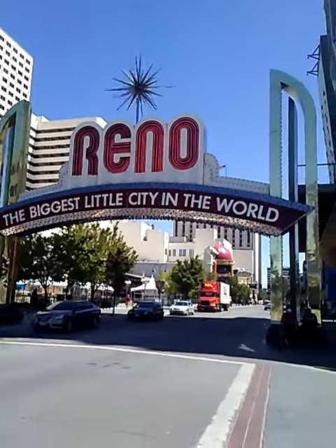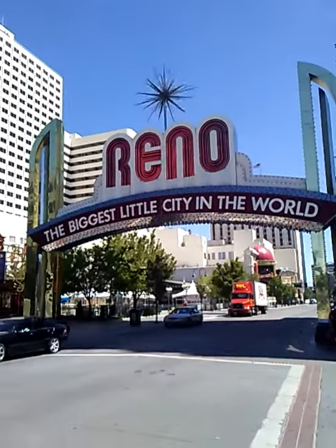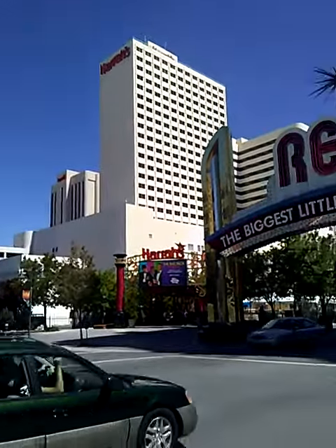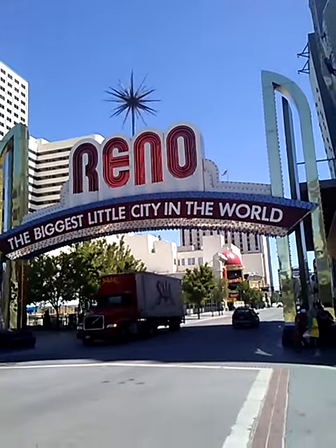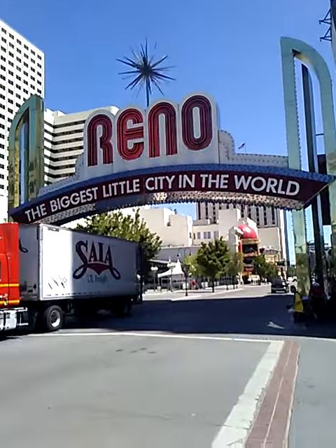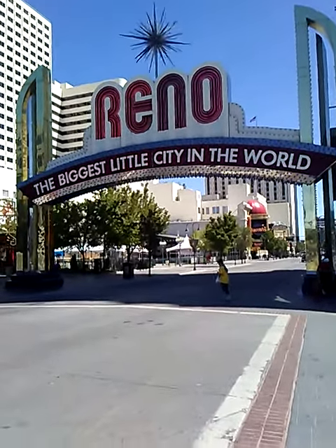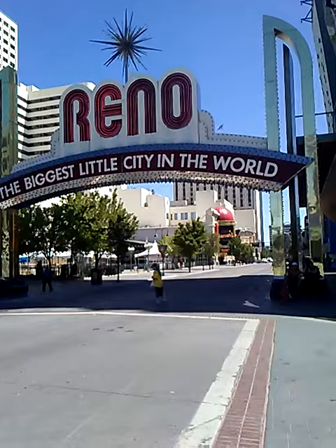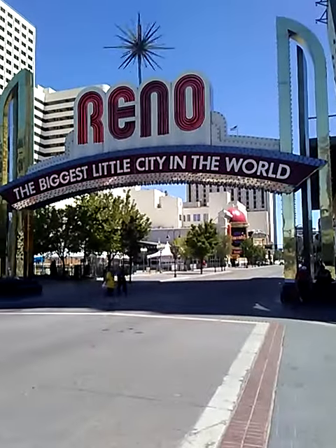Hi guys, this is Michael Tomsic. I'm live right down here in Reno, Nevada, right in front of Harris Casino, right at the Reno sign — the 'Biggest Little City in the World' sign. I want to talk to you guys a little bit about business.